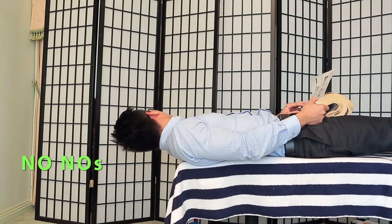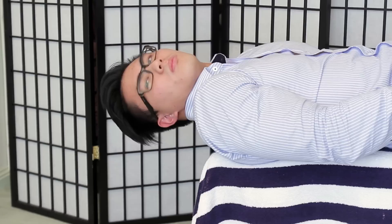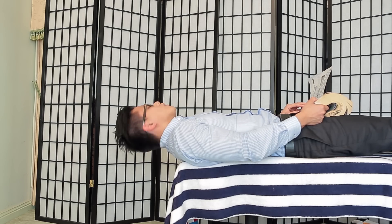The next exercise is called no nose. You turn your head side by side leading with your nose, and once again keep your neck parallel to the floor and off the table. This works on the sternocleidomastoid muscle, also called the SCM.